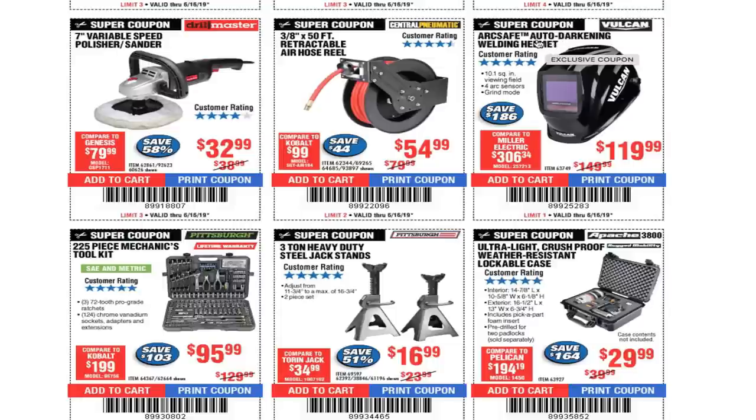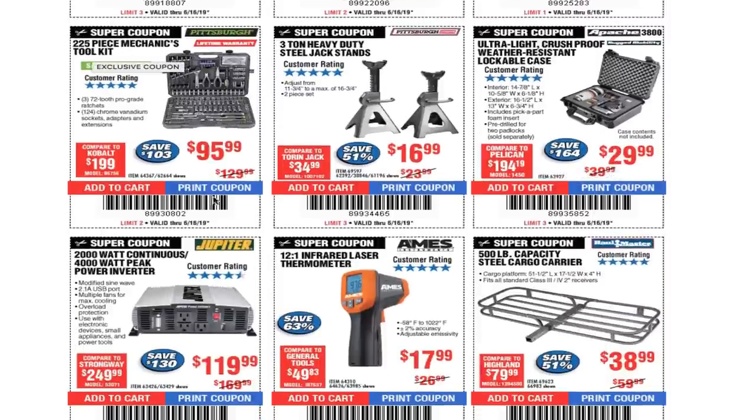225-piece mechanics tool kit $95.99 — there is a 200-plus piece kit on sale at Lowe's too. If you guys need a better kit, check your nearest Lowe's — it's $99, they have one with screwdrivers and one more like this. It doesn't have pliers but has pretty much everything else for $99, so check that out.